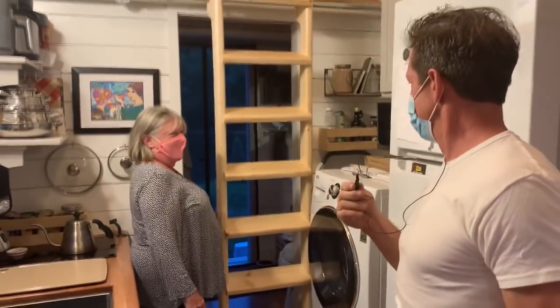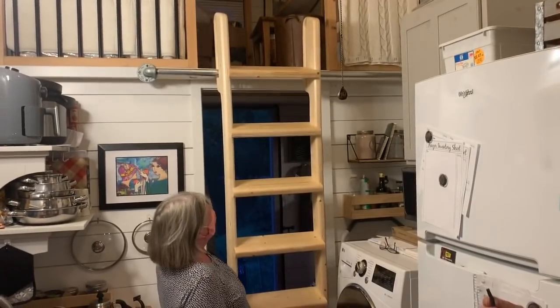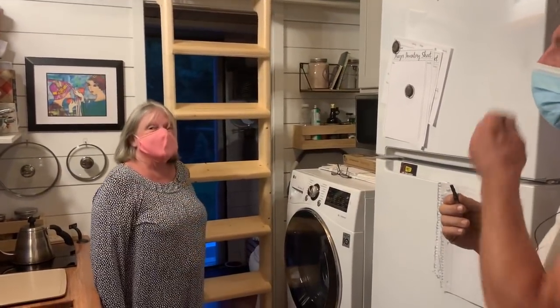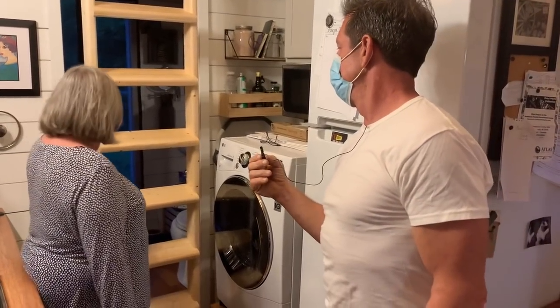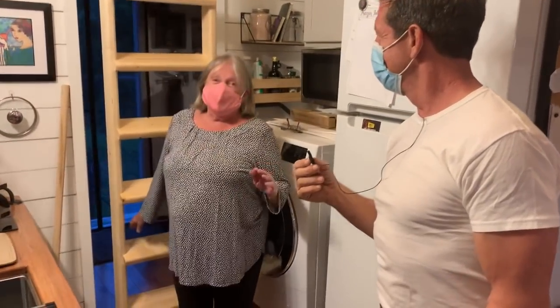I love that ladder — I think that's the only one we've ever done like that. Albert came yesterday and fixed the ladder for her, and she just couldn't be happier with it. She was really impressed with Albert.